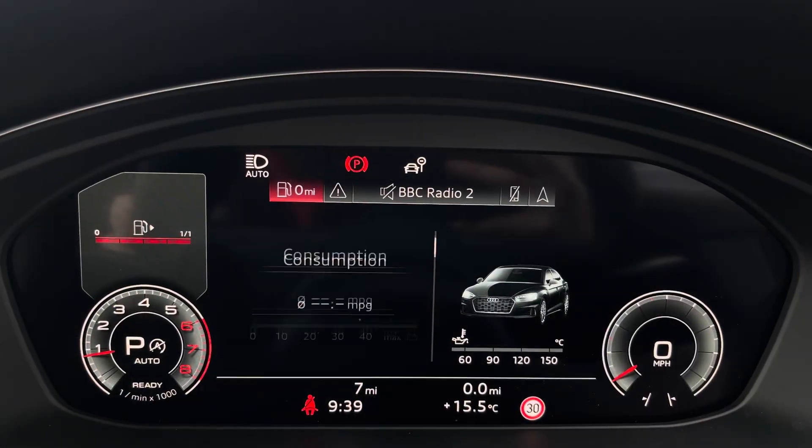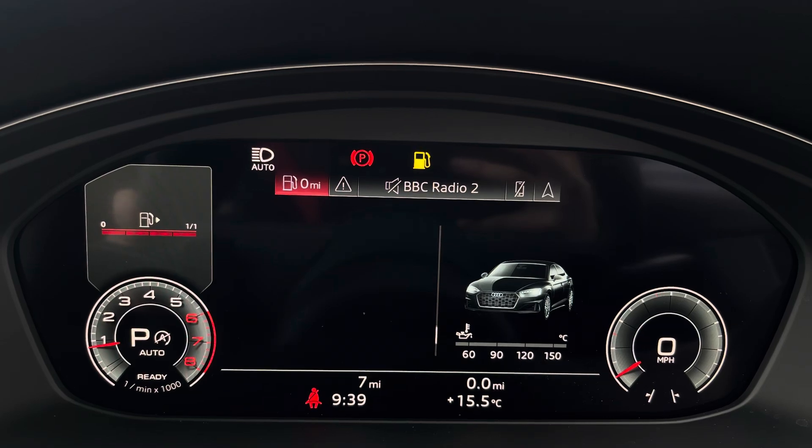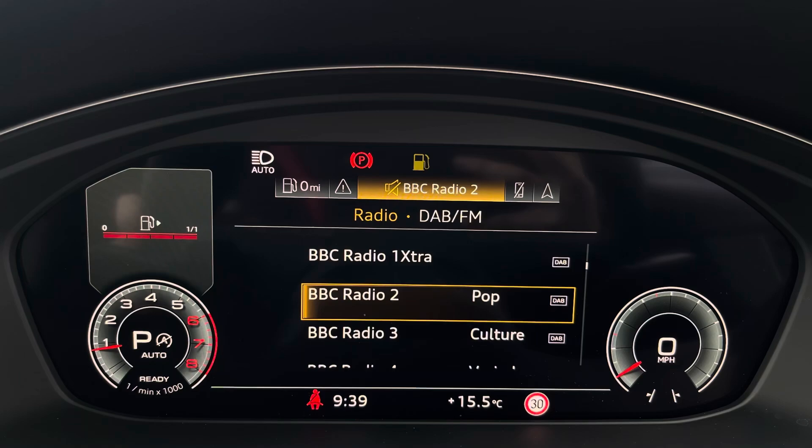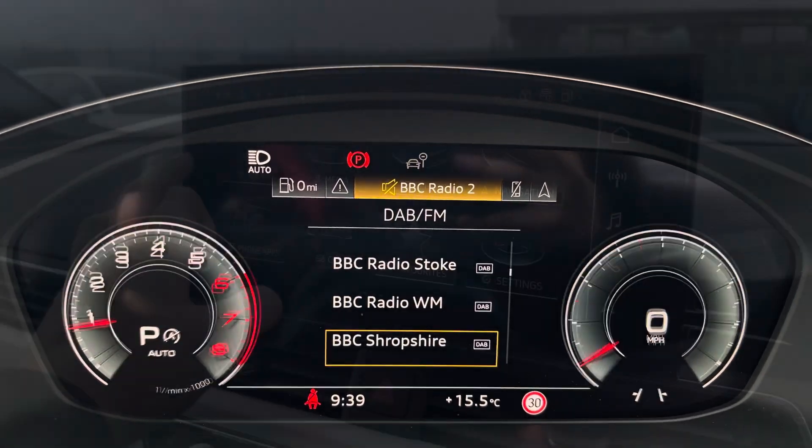We also have the Bang & Olufsen premium sound system creating great quality audio throughout. The steering wheel features virtual cockpit controls and hands-free telephone controls, and using the left-hand side controls, this allows the driver to easily customise the different displays on your virtual cockpit. You can also zoom in and out of the speedometer and rev counter.